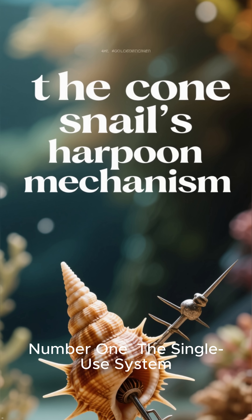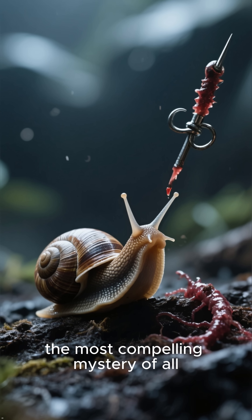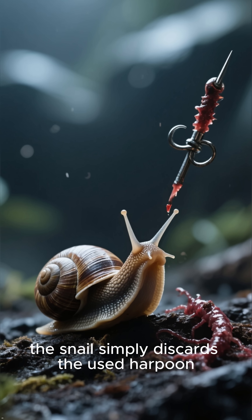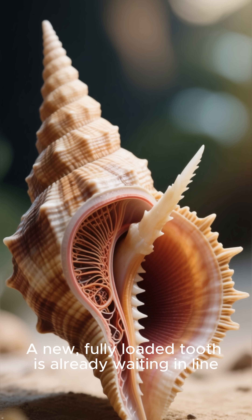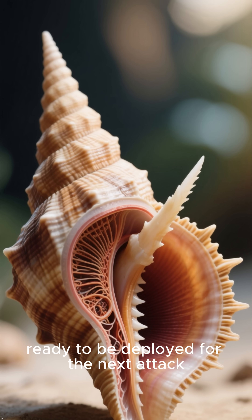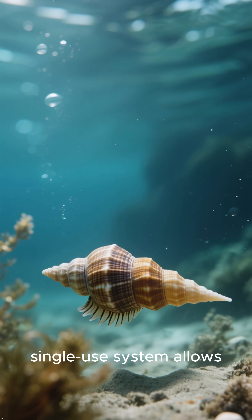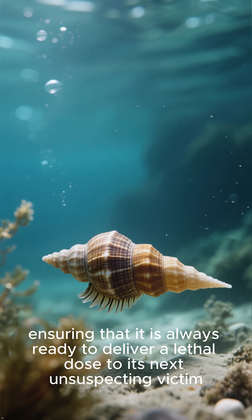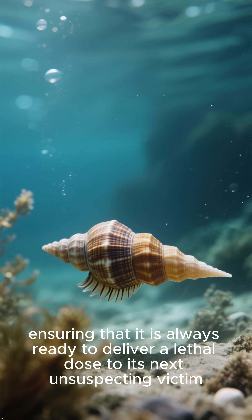Number one: the single-use system. Finally, the most compelling mystery of all. After injecting its venom, the snail simply discards the used harpoon. A new, fully loaded tooth is already waiting in line, ready to be deployed for the next attack. This efficient, single-use system allows the snail to be a relentless and patient hunter, ensuring that it is always ready to deliver a lethal dose to its next unsuspecting victim.